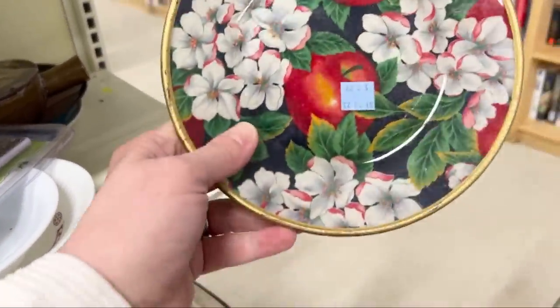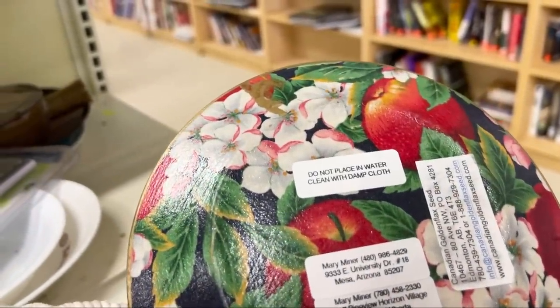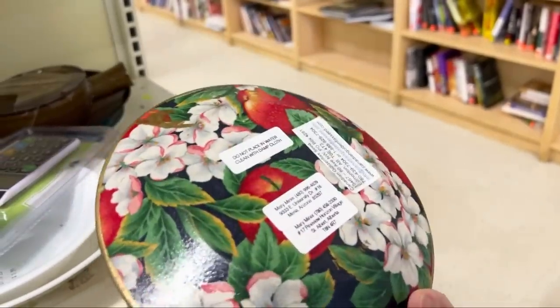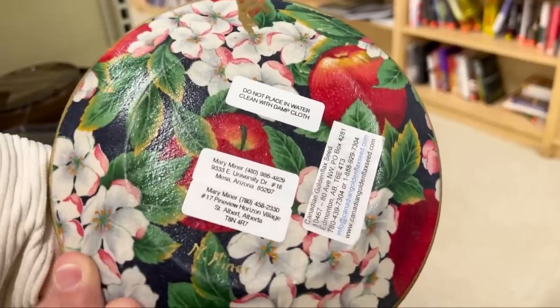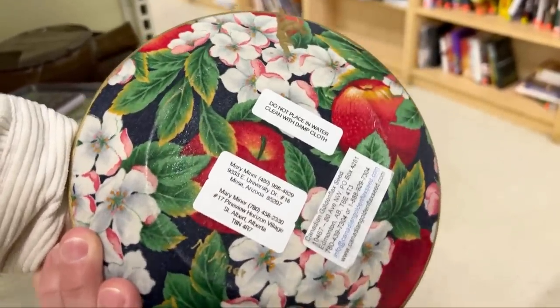What do we got here? Do not place in water — clean with damp cloth. It's like paper mache. What do you call that? Moj Posh. I knew it was called Moj Posh.